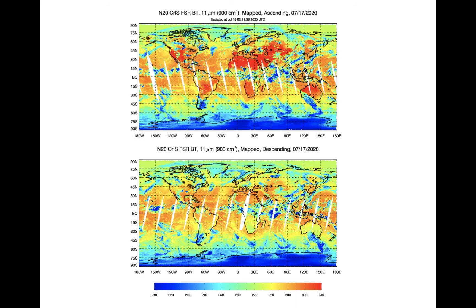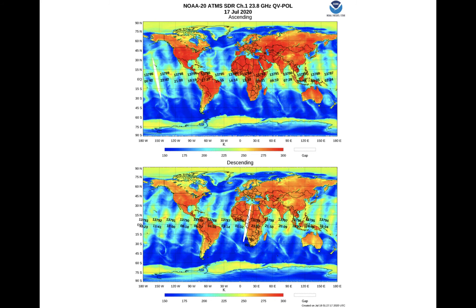Brightness temperatures at various bands can be displayed for the CrIS instrument on NOAA-20. Shown here is one example at 11 microns. It is obvious from these two panels that NOAA-20 is in a daytime ascending orbit. For comparison, ATMS brightness temperature is shown at 23.8 GHz. Microwave data will be discussed more later, but brightness temperatures are markedly different from IR brightness temperature. Also, a swath of heightened microwave brightness temperature is present along each swath — a manifestation of sun glint of solar microwave radiation reflected off of Earth.